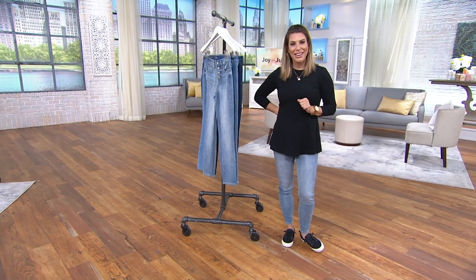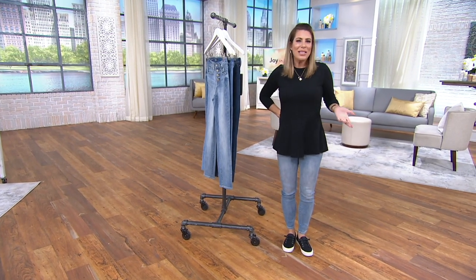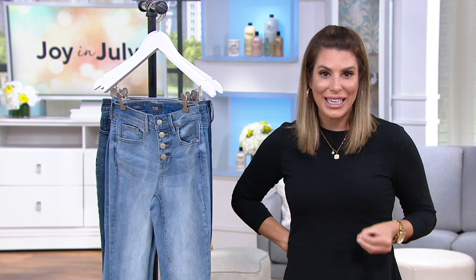There's a brand out there called Not Your Daughter's Jeans. What it means is it's not going to be a skinny little mini jean that's low and uncomfortable to wear and you can only wear when you're 20 or below. It's actually going to be a jean for every single body and for every single woman to feel extremely confident in.